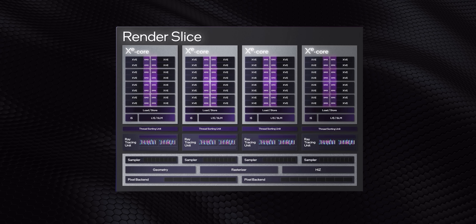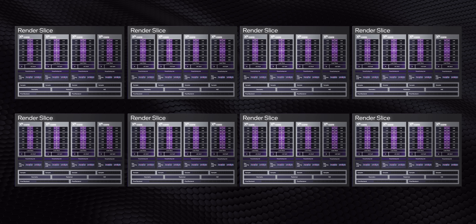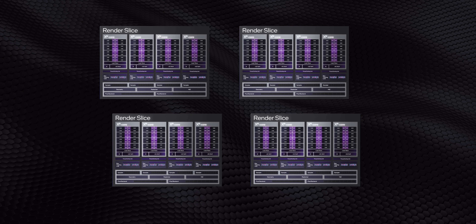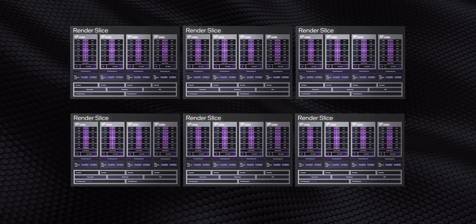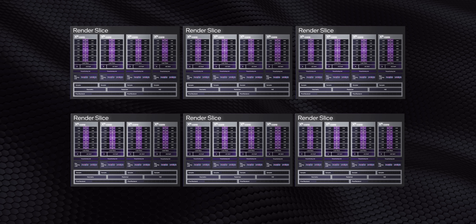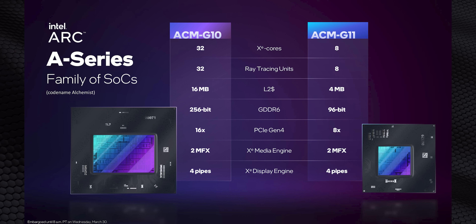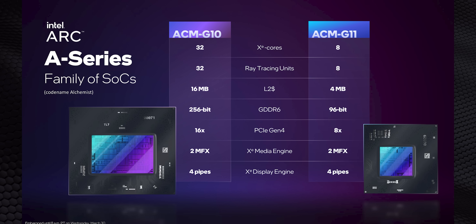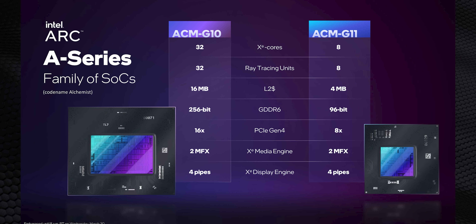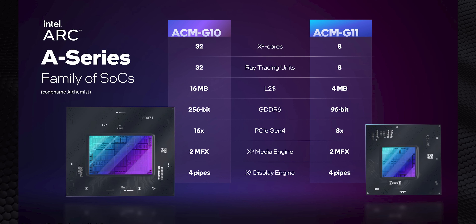That render slice is the building block of every Xe HPG core. Eight of them are used for the higher-end Alchemist dies. The slices are completely modular — they can be added, removed, or disabled to create different layouts. There are two baseline die versions: the ACM G10 has a maximum of 32 cores for 512 vector engines, while the lower-end G11 used for Arc 3 caps out at just eight cores for 128 vector engines.